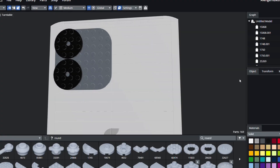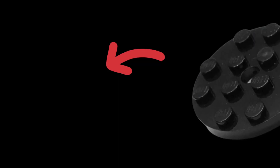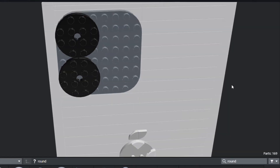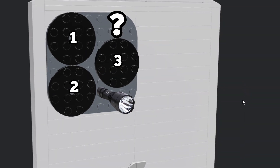I have the basic shape done for the Apple logo and the camera module. I think I'm going to use these black 4x4 round disc pieces for the cameras because they look really good. We have to build up three of these and add the flashlight and this other circle thing and make it look good. See you guys in a bit.